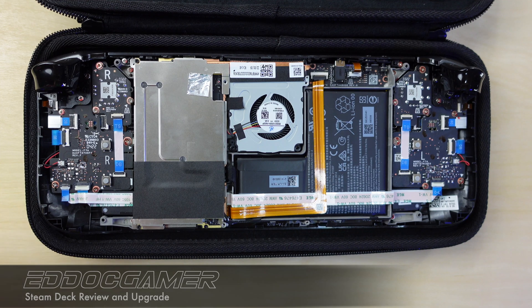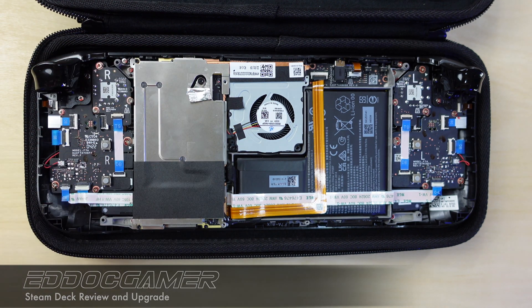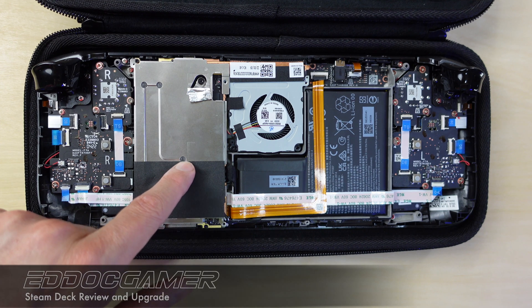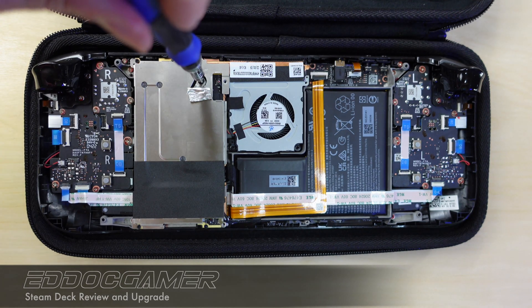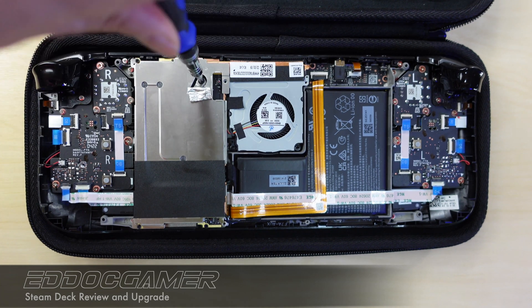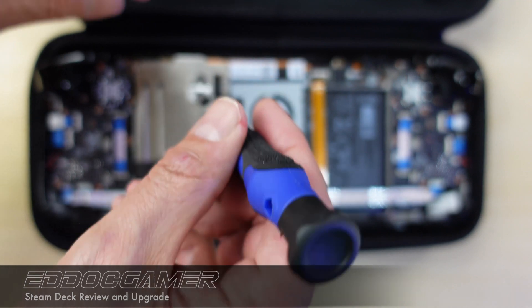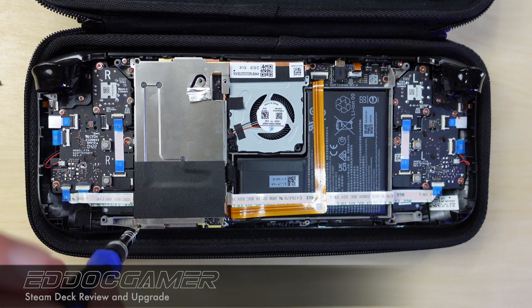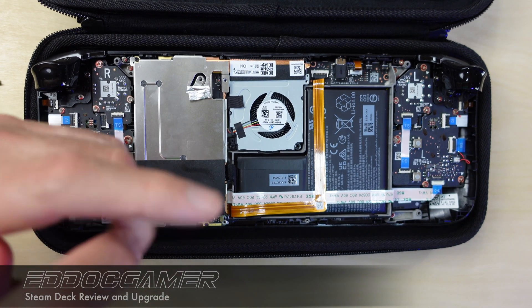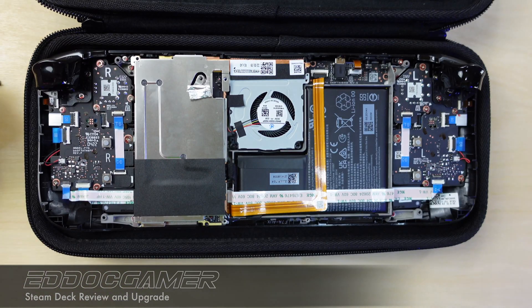There are three screws you need to take out: one at the top on the left, one at the bottom on the left, and one underneath this piece of aluminum foil — pull it back and you can see it. Some models of the Steam Deck have another screw down here, but this version doesn't. So remember: eight screws in the back, three screws on the heat shield, and one screw on the M.2. When we replace the M.2, we're going to use the Steam Deck recovery software.